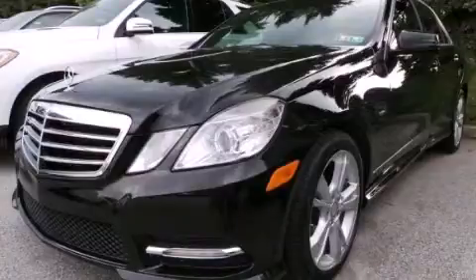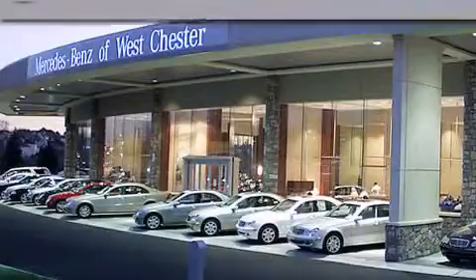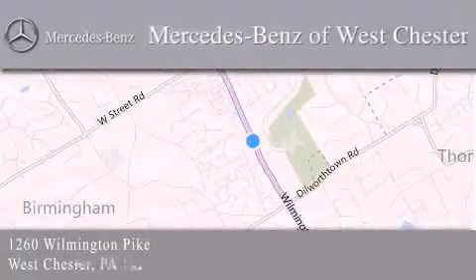Contact us today to arrange your test drive. Thank you for considering Mercedes-Benz of West Chester for your next luxury vehicle. We are conveniently located at 1260 Wilmington Pike in West Chester. We look forward to serving you.